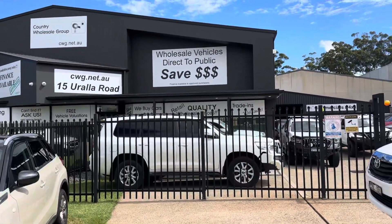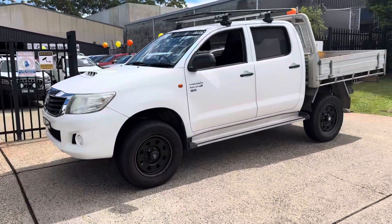G'day, welcome once again here to Country Wholesale Group at 15 Yorella Road in sunny Port Macquarie on the Mid-North Coast.